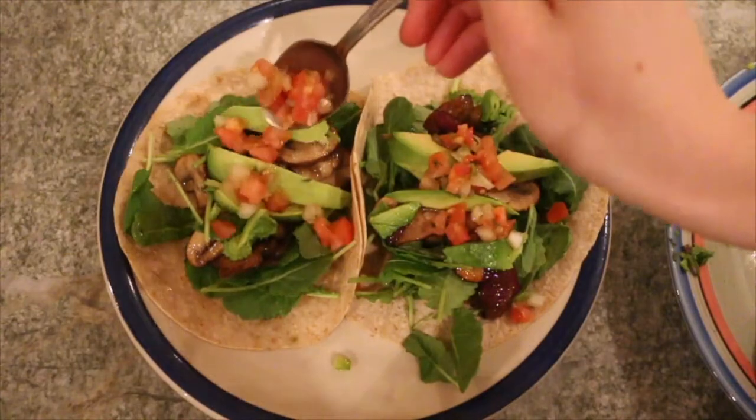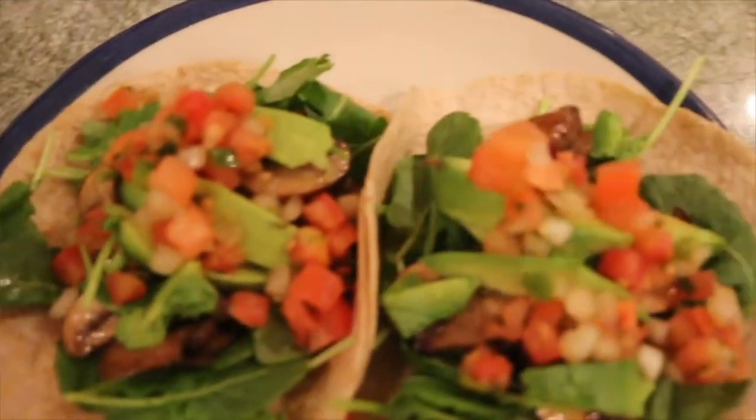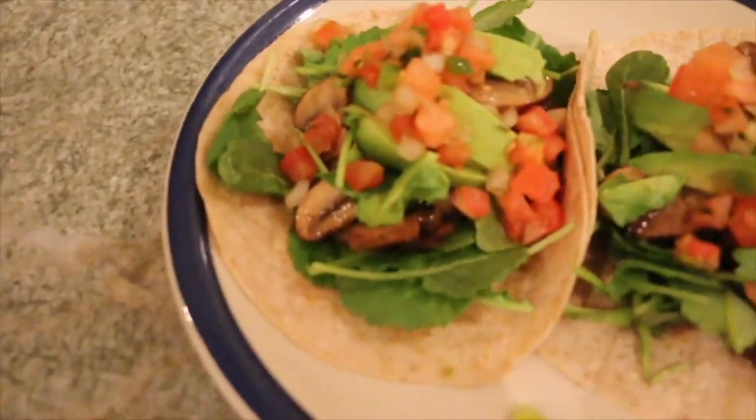That's it for this video! I really hope you guys enjoy it. Make sure to give it a big thumbs up and let me know in the comments if you want to see more recipe videos. I'll see you in my next one — bye!